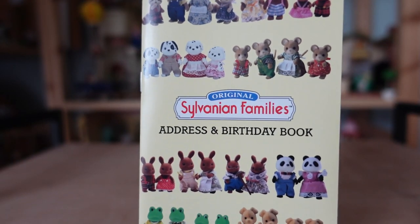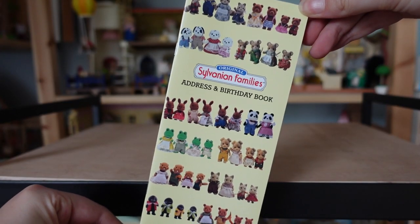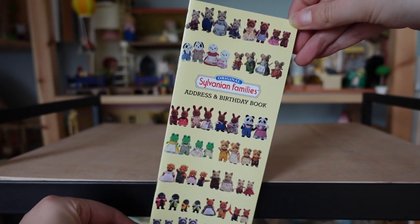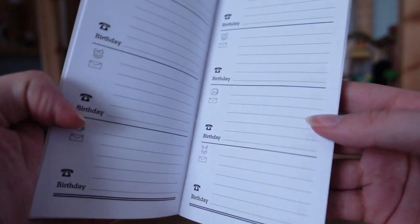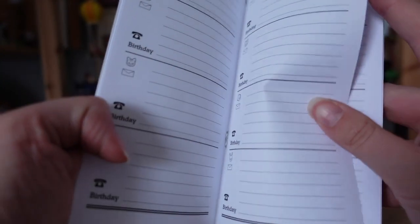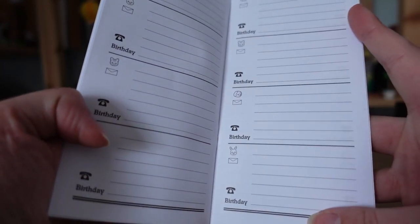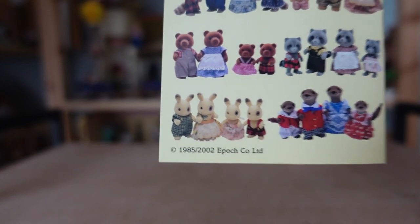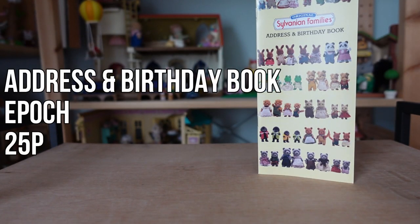The address and birthday book is a very random purchase but it was right by the till in the Sylvanian shop and was only 25p so I couldn't resist. It has spaces for listing names, addresses, birthdays and telephone numbers, but obviously nowadays this is all just in our phones so I'm not sure what I'll use this for. It honestly just really likes — I really liked the picture on the front. This is from 2002 so has all the families of that era and earlier on it, and that's really lovely to me as it was about the time that I got into Sylvanians as a child, so these families all feel very nostalgic to me.